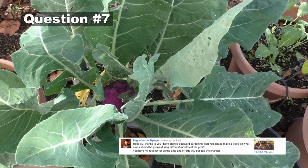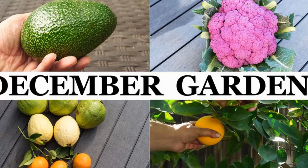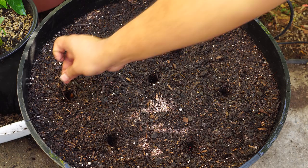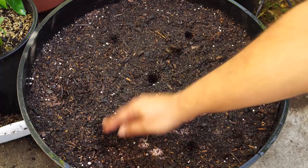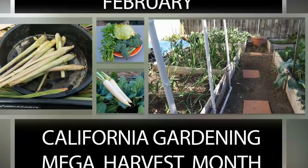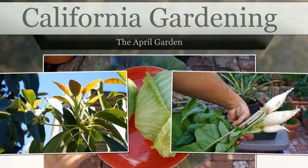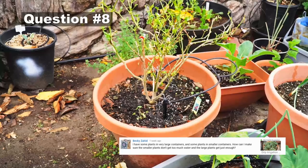The next question comes from Raghu: I've started backyard gardening — can you make a video on what crops to grow during different months of the year? I do have a monthly series of videos specifying what to do during different parts of the year. I'll have a link to the playlist at the end of this video. You may need to adjust according to the weather in your area, but it's a good guideline for each month.